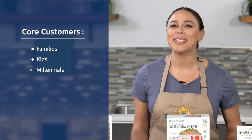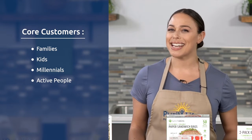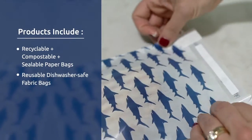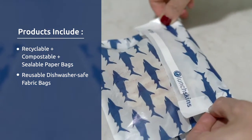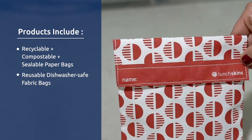Their core customers are families, kids, and millennials, and those with active lifestyles and sustainable mindsets who want to reduce their plastic waste. The products include recyclable, compostable, and sealable paper bags, and reusable dishwasher-safe fabric bags which can be used up to 500 times.